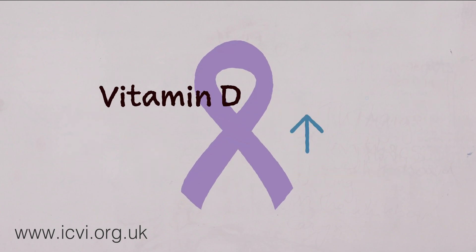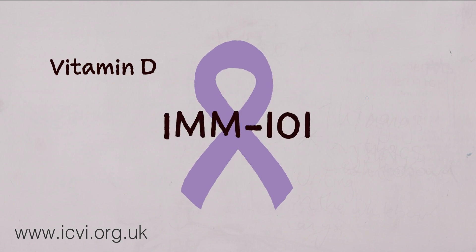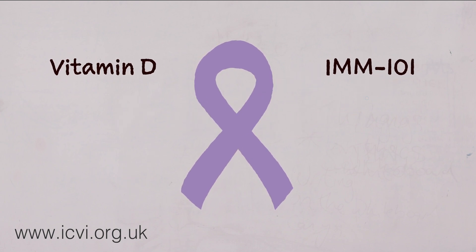As well as vitamin D, other agents have been found to increase the Th1 response in cancer patients. We've been able to increase many patients' life expectancy by using a drug called IMM-101 alongside their other treatments.